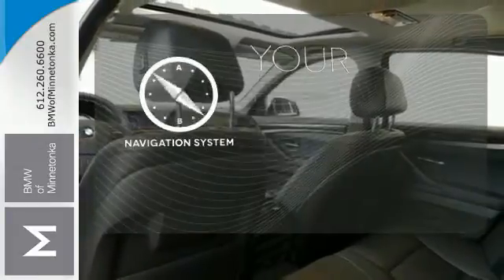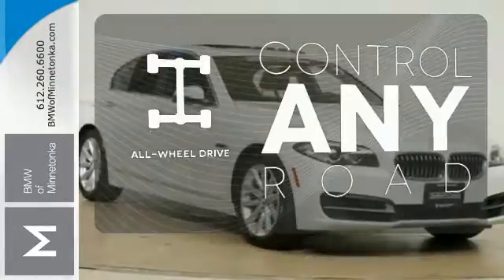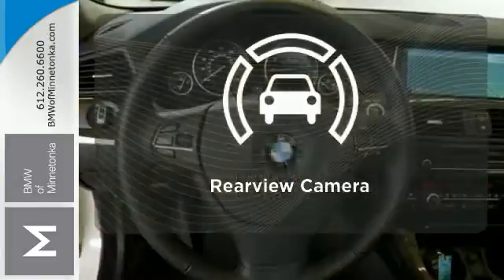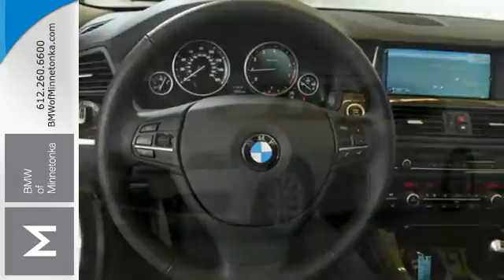It comes with a navigation system to easily guide you to your destination. The all-wheel drive allows you to master any road, any time. Hindsight is 20-20 with a backup camera. Its luxury is unmatched.